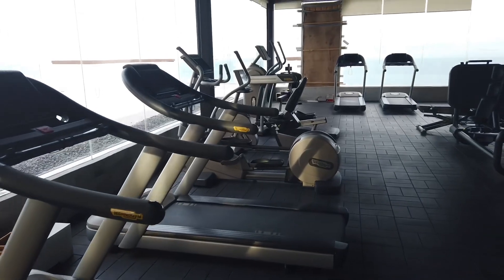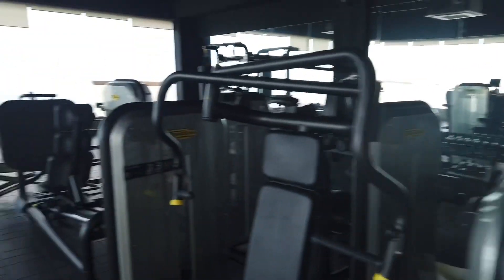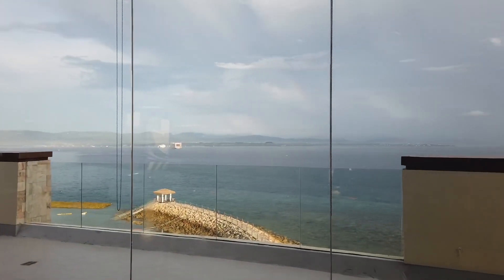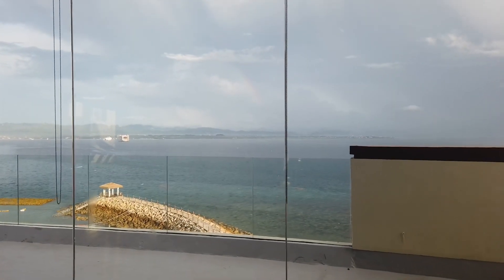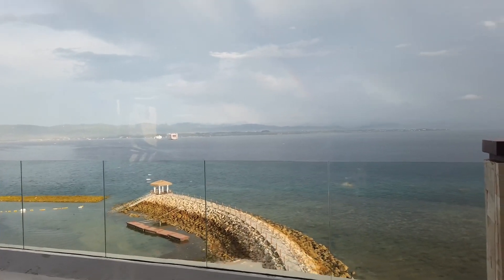There are lots of treadmills and lots of equipment. Check out the view while working out — who wouldn't be motivated to wake up in the morning and work out with a view like this?